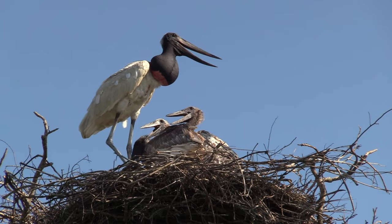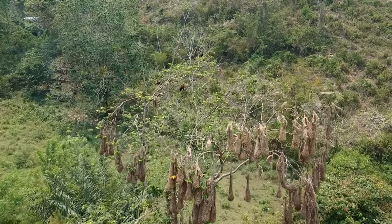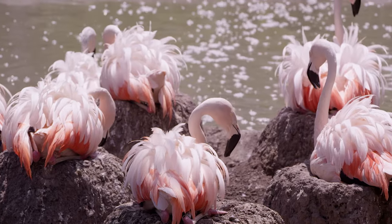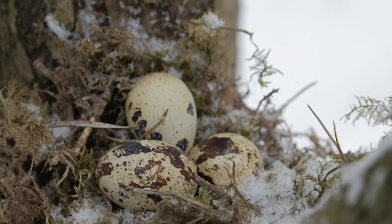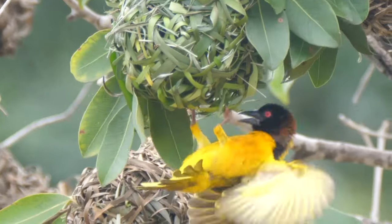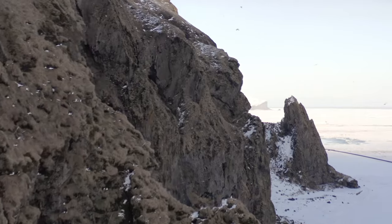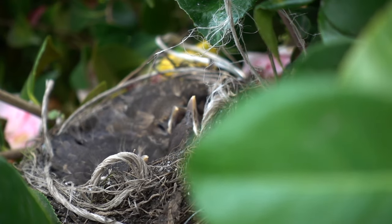Whether they are simple stacks of sticks or amazing architectural achievements, all nests are created to protect and nurture developing birds, ensuring the survival of the species. Whether hanging from a limb or plastered to a cliff, to a bird, a nest is home sweet home.